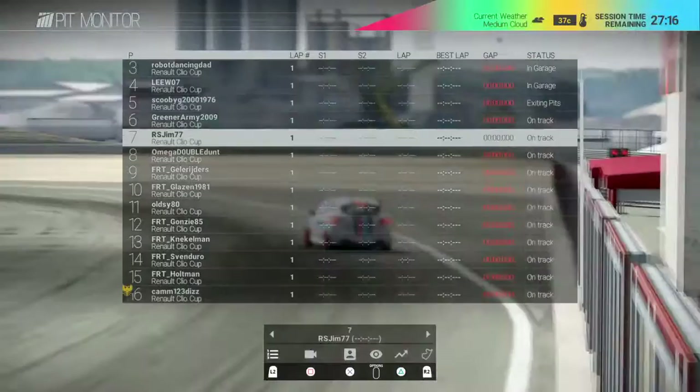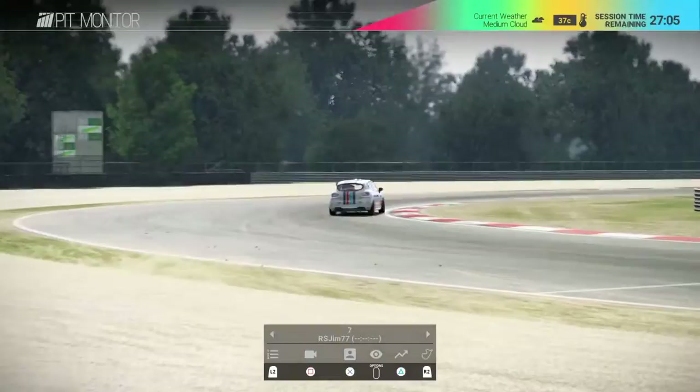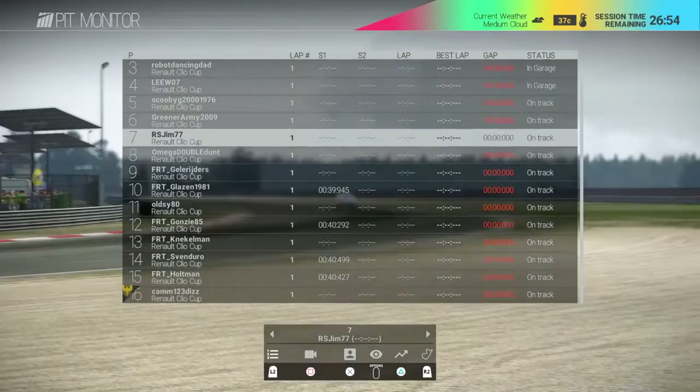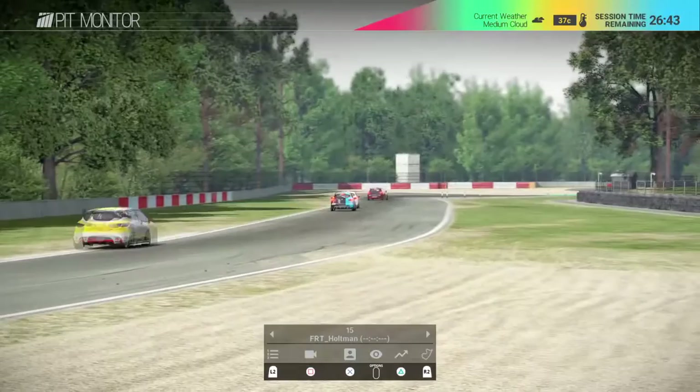All eyes will be on Jim - he's definitely one to watch for the season and I'm pretty certain he'll pull out a decent time tonight. You've also got the likes of Cam, who wasn't too far off last week but made a few little mistakes that cost him time. FRT Holtman is also one to watch this series again - he's gone for the black and blue livery, a nice looking car.